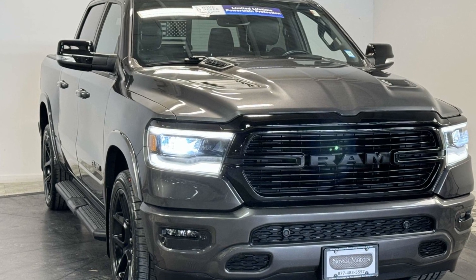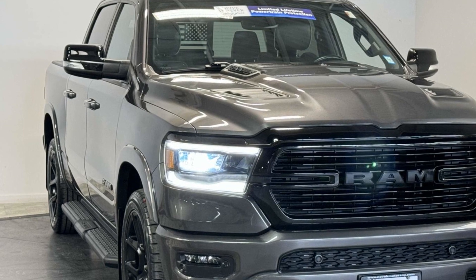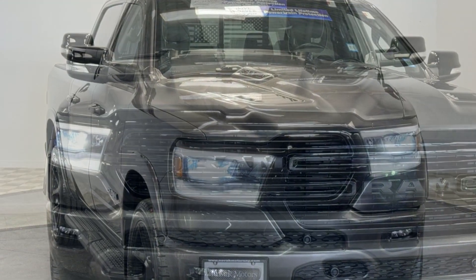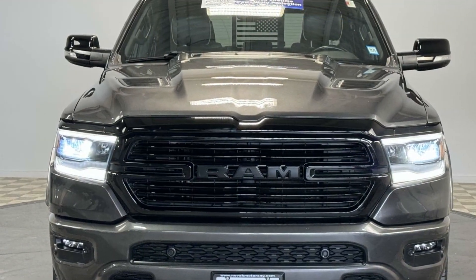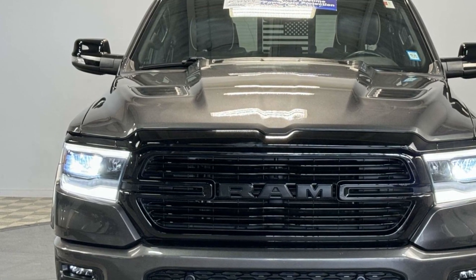2021 Ram 1500 with less than 28,000 miles on the odometer. This pickup truck offers two full rows of seating for premium comfort. Find what you are looking for and more with these extra features.